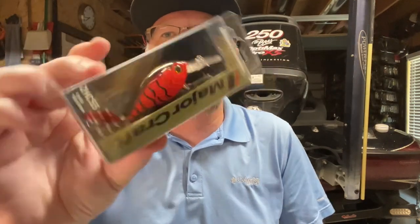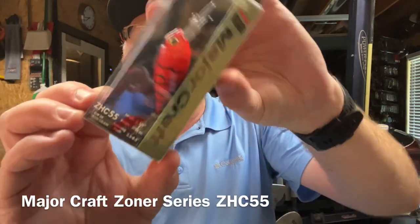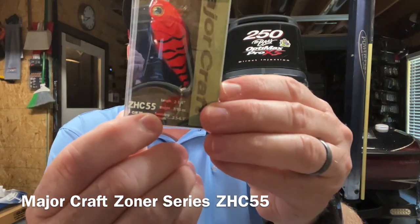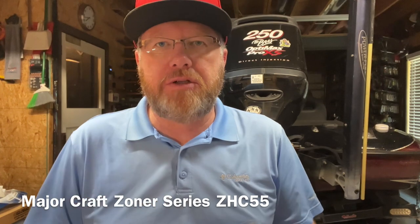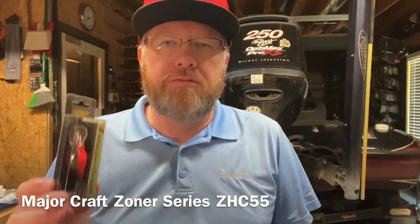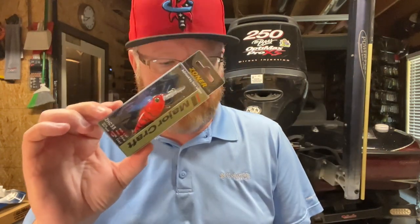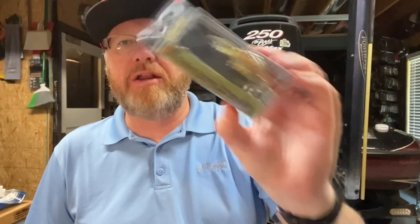Next up is a crankbait by Major Craft. This is a Red Craw color. The particular crankbait is the ZHC55 from their Zoner Hunter series. I really like this crankbait as an alternative to Wiggle Warts. I love fishing Wiggle Warts - they're excellent crankbaits. But if you don't want to spend big money for an original pre-Rapala Storm Wiggle Wart, these Major Craft crankbaits are the real deal. I'll put a link to the video where I talk about these and some other alternative baits. One of my favorite colors is the Phantom Green - it's a great crawdad imitating bait.